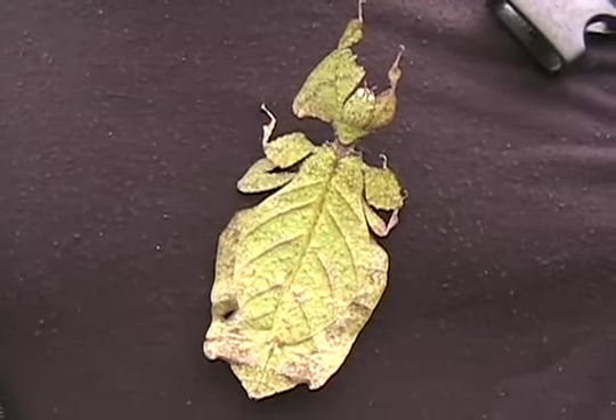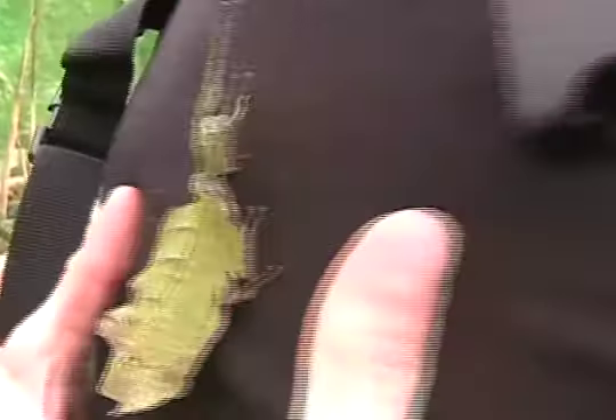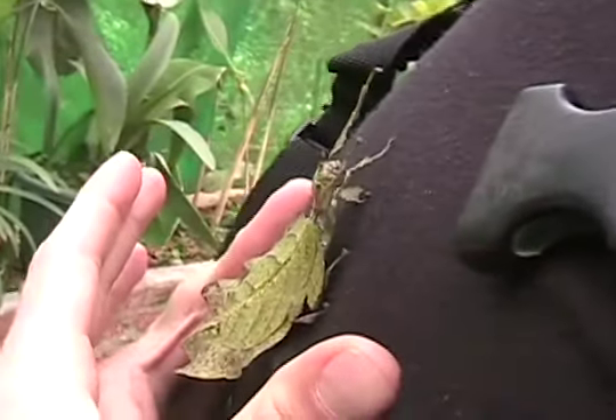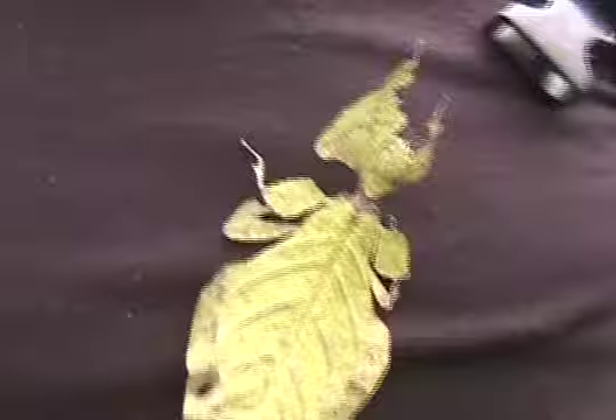This is a moving leaf on John — it's actually an insect, not a moving leaf. It's really an insect, but it just looks like a leaf. He's got wings right here.